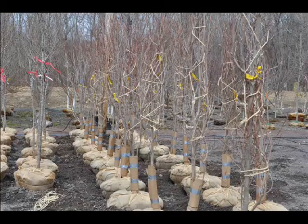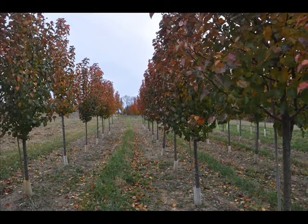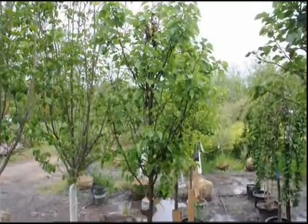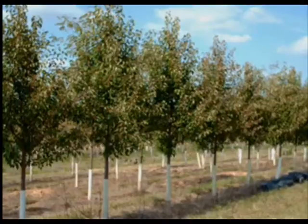Besides flowering Dogwoods at Highland Hill Farm, we have a lot of other flowering trees such as flowering pears. So if you need a tree for your backyard, like an ornamental or a shade tree, you can give us a call at Highland Hill Farm. We have thousands of trees, and our pears are really beautiful and ready for you to pick up at most times of the year.